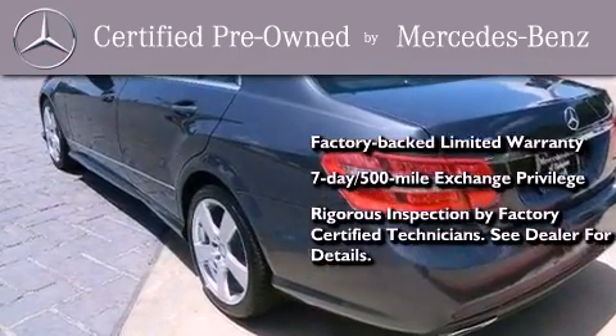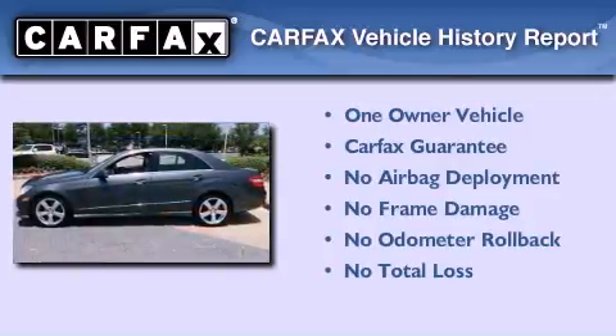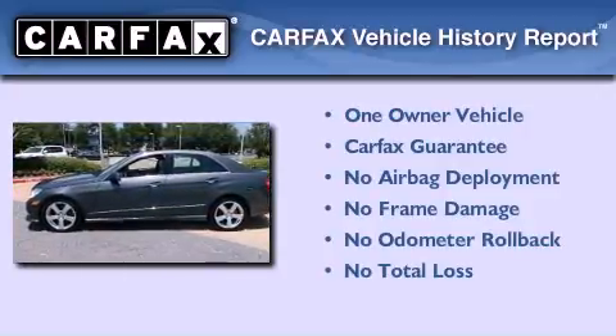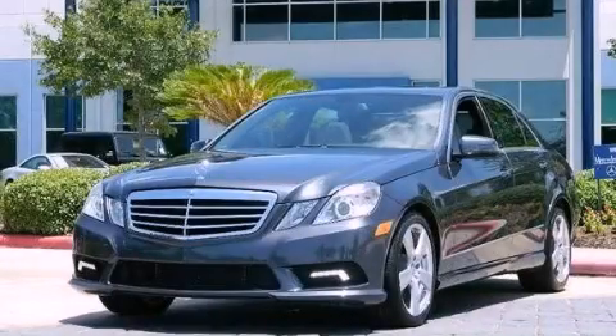Consider it with confidence. This Mercedes has had only one owner and it qualifies for the Carfax buyback guarantee. Contact us today to arrange your test drive.